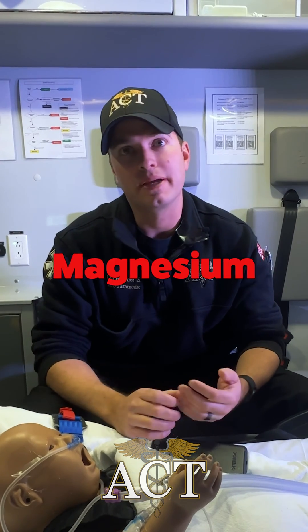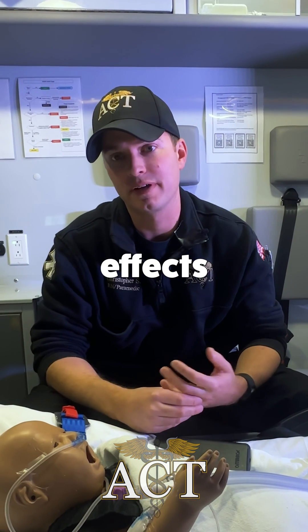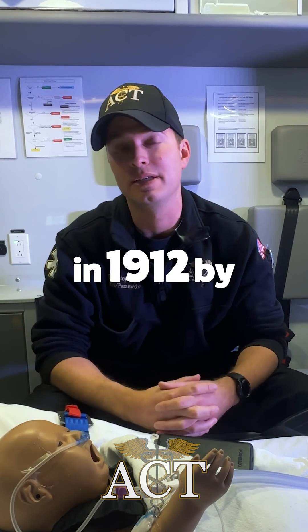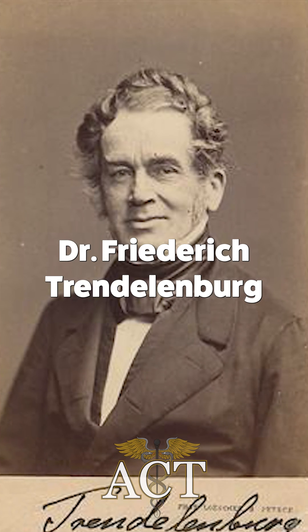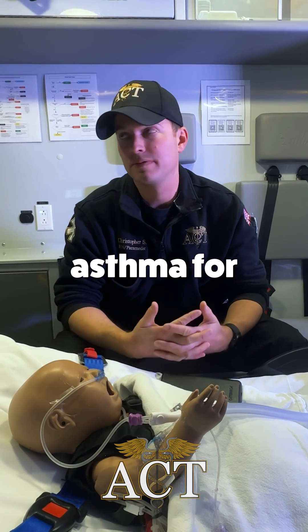A little bit of background. Magnesium is actually the fourth most abundant ion in the body. Its bronchodilatory effects were first theorized back in 1912 by Dr. Frederick Trendelenburg, and it was actually noticed in bovine studies. It has been a mainstay in pediatric asthma for 20 years.